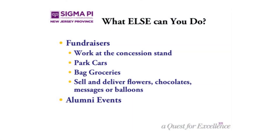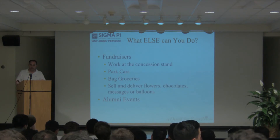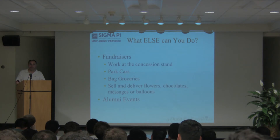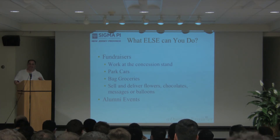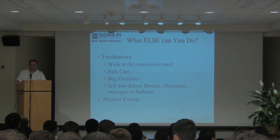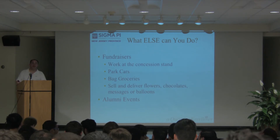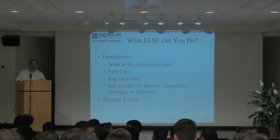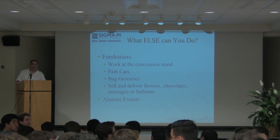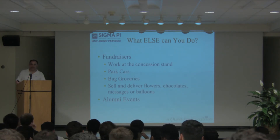What else can you do? These are things that have been done — what are your favorite fundraisers? What do you do to make money for yourselves? One chapter shared: every summer we work at concerts like Governor's Ball and sell beverages at concession stands. How much do you make? It varies every time — one time we made six grand.